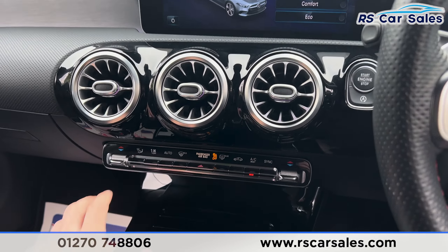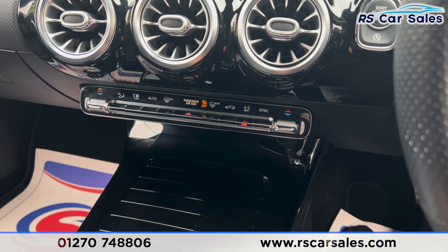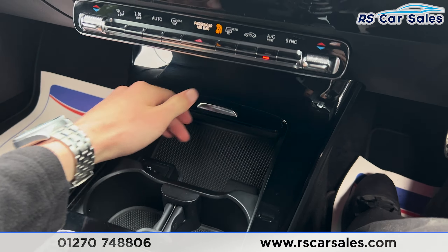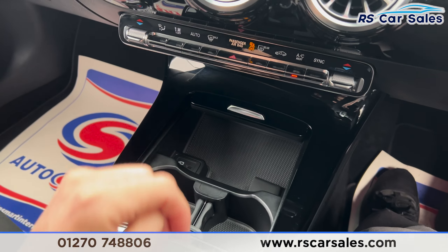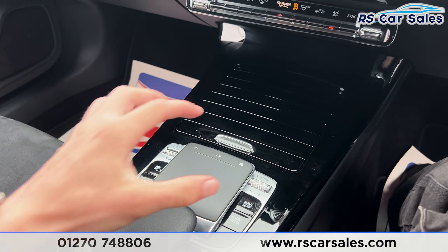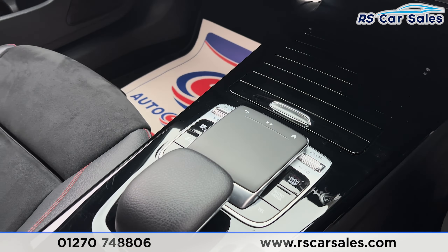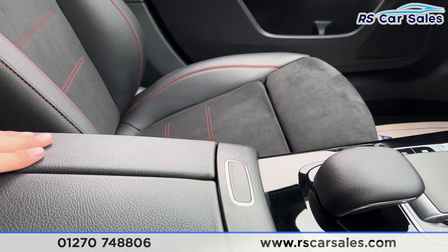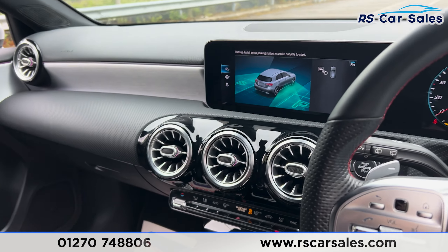Further down you'll find the climate control with ice-cold air conditioning working as it should. Inside you'll find some storage space, two cup holders, a 12-volt power socket, and a Type-C USB port that can be closed off. We have the touchpad for the infotainment screen along with all the shortcuts, and a lever armrest which can be opened up for more storage.